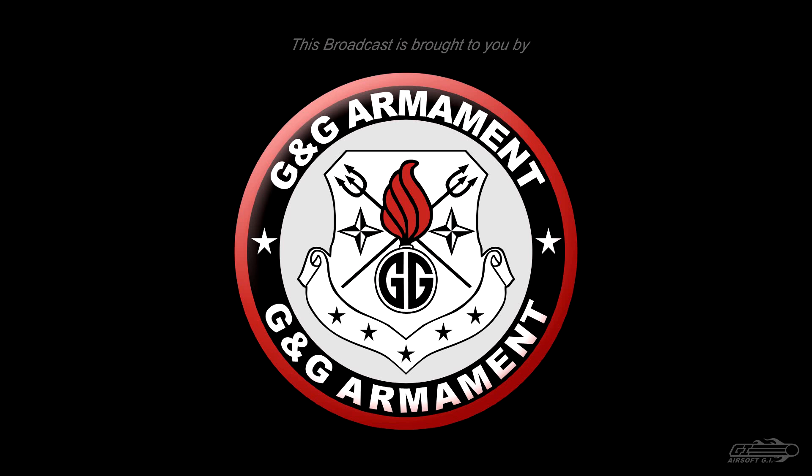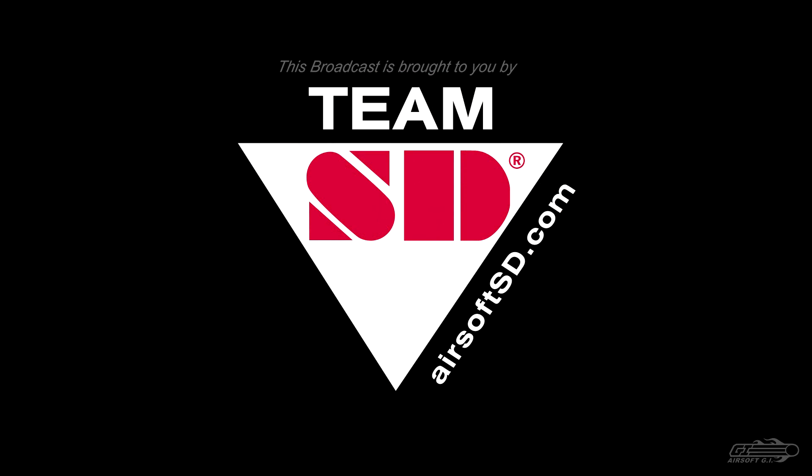This Airsoft G.I. TV episode is brought to you in part by G&G Armament and TSD Airsoft. The Airsoft G.I. Mini Series on Safety continues now with Airsoft Gun Transportation.